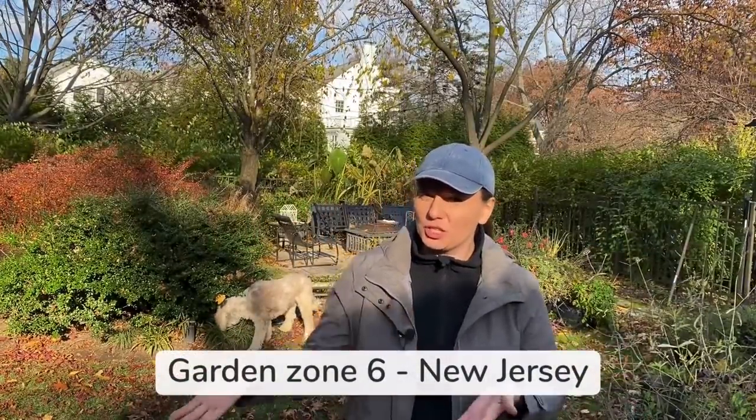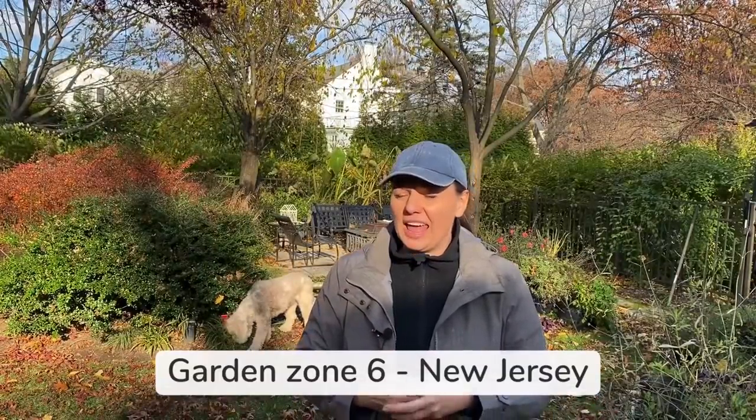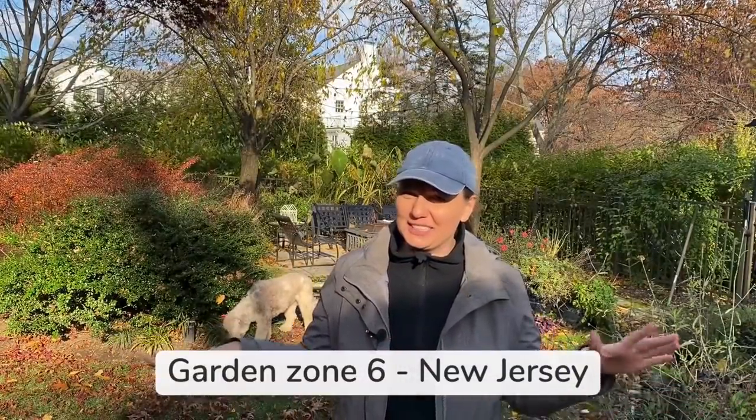Hey guys, so I'm starting my fall cleanup today. I get a lot of questions about which perennials to cut down and which ones to leave for the winter. I'll walk through the garden today and show you the ones I absolutely cut down, the ones I leave, and then there are some that are sort of in between — and the answer is it depends.